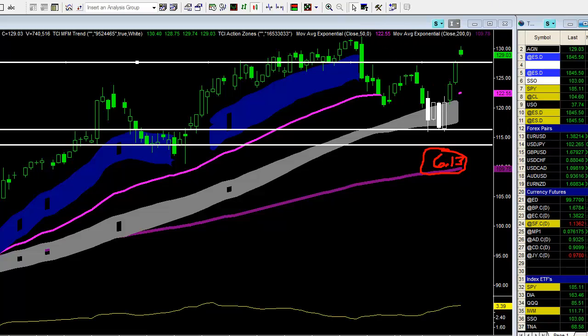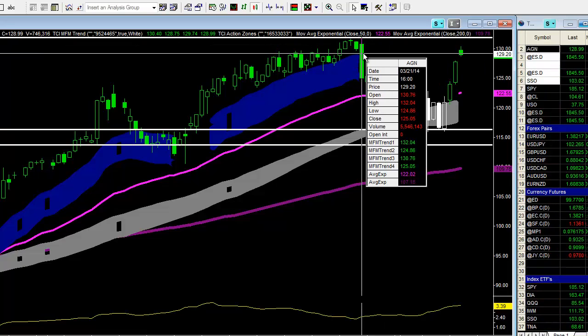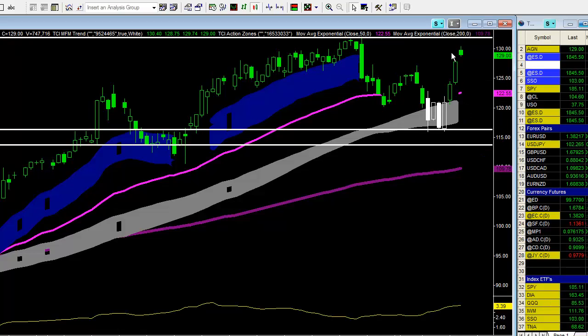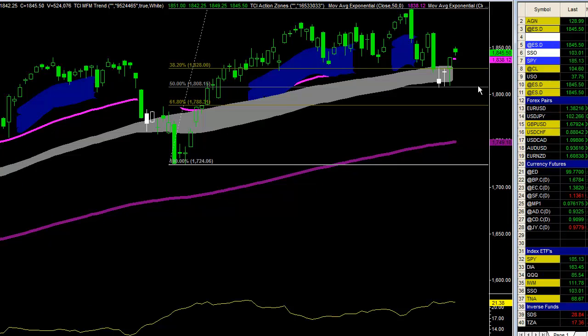Now we are looking for the market to try to retest this high right in here — that's at 132.04. Today's high is 130.40, so again, not a bad trade.